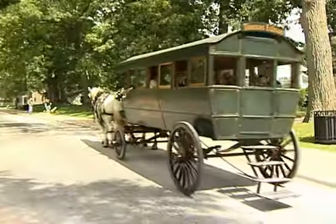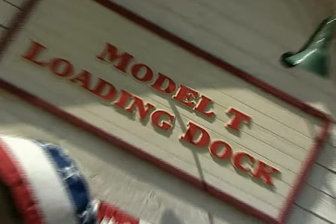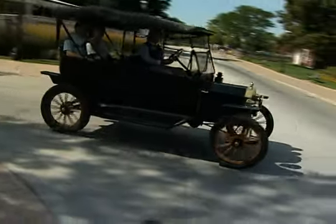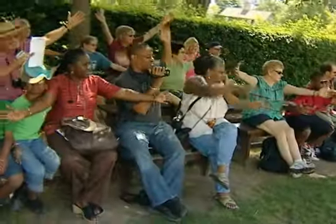Visitors have a great time watching horses ride by and old cars drive by. The signature experience is probably the opportunity to ride in one of Henry Ford's Model T's. Along with an array of programming offered on a daily basis.